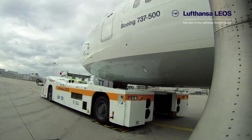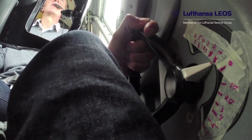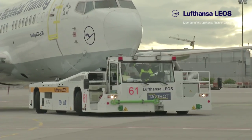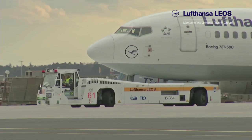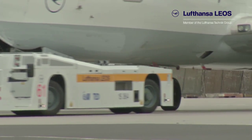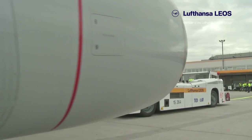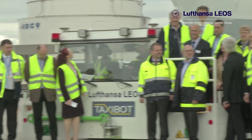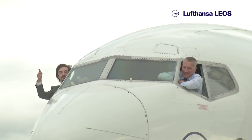Rainer Frischkorn and nine more Lufthansa pilots are currently performing a workload evaluation. All parameters for handling the tug are calibrated in order to make the TaxiBot reactions identical to conventional taxiing. This way, pilots can start directly into safe operation without having to go through practical training.